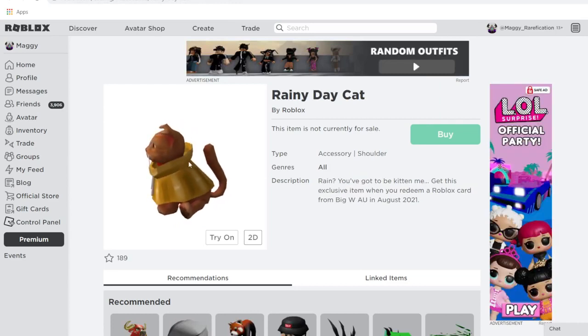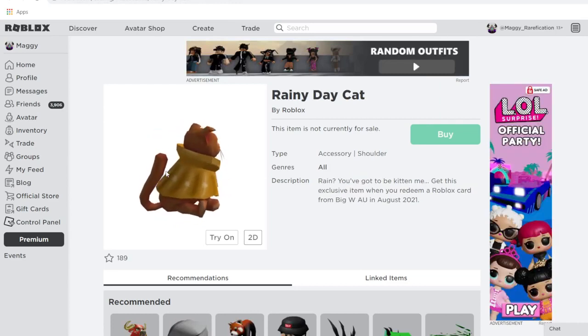Rainy Day Cat is a little orange cat in a raincoat — pretty good for spring. You can get this from Big W in Australia.